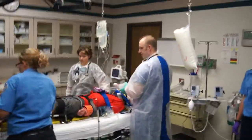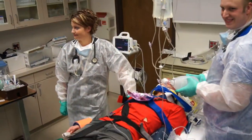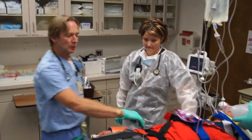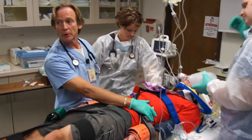Chest x-ray didn't show anything more. I think his wrist looks swollen and deformed. Do I have ultrasound? Yes, I do, so I'm doing a FAST exam on his belly. What do I see?